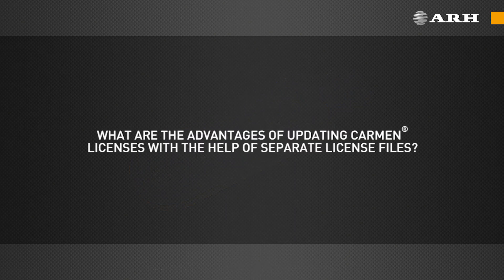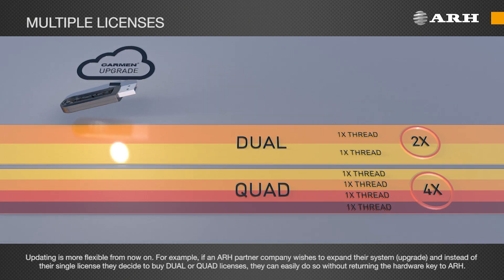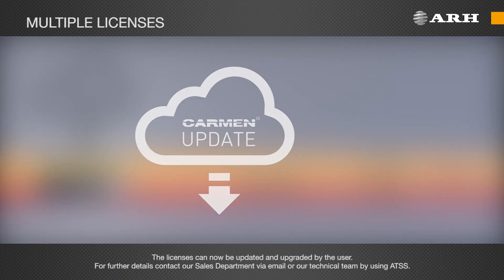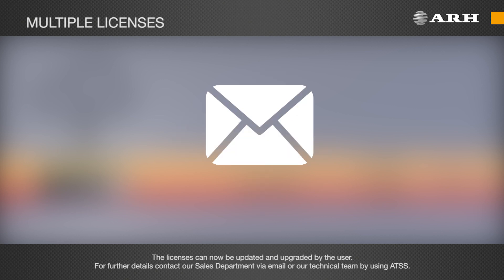What are the advantages of updating Carmen licenses with the help of separate license files? Updating is now more flexible. For example, if an ARH partner company wishes to expand their system, and instead of their single license they decide to buy dual or quad licenses, they can easily do so without returning the hardware key to ARH. The licenses can now be updated and upgraded by the user. For further details, contact our sales department via email or our technical team by using AATSS.